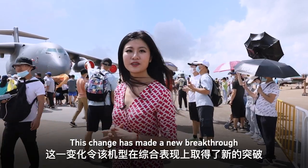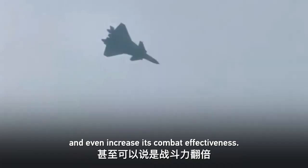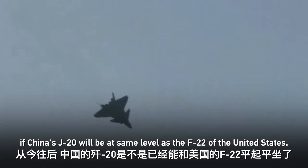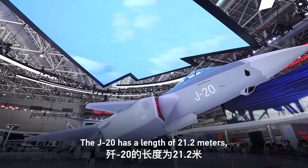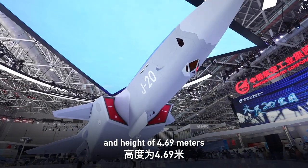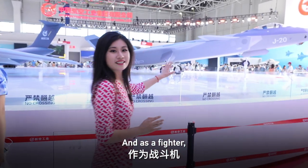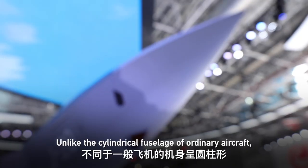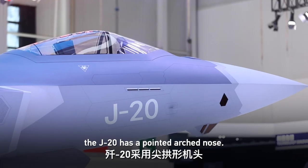This change has made a new breakthrough in the comprehensive performance of the model and even increases combat effectiveness, bringing China's J-20 to the same level as the F-22 of the United States. The J-20 has a length of 21.2 meters, a height of 4.69 meters, and a wingspan of 13 meters. As a fighter, its invisibility is key. Unlike the cylindrical fuselage of ordinary aircraft, the J-20 has a pointed arch nose.